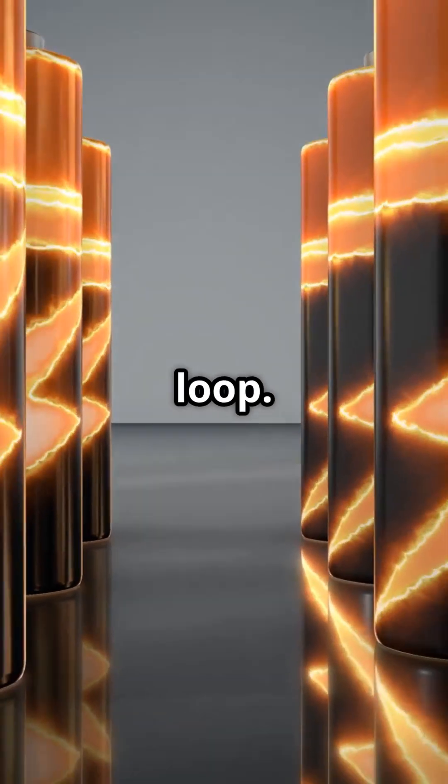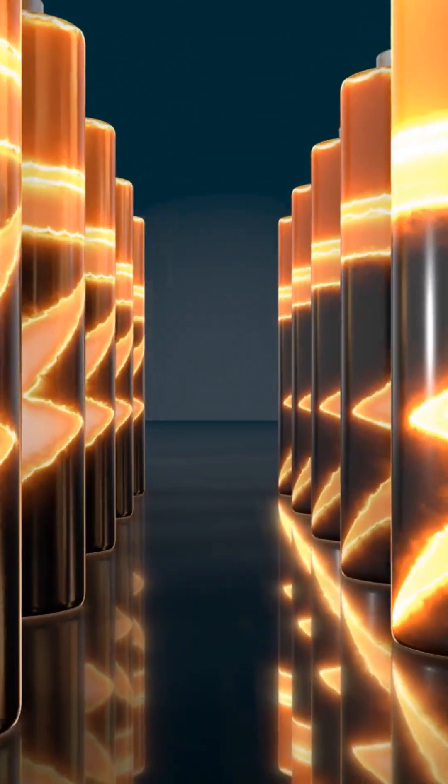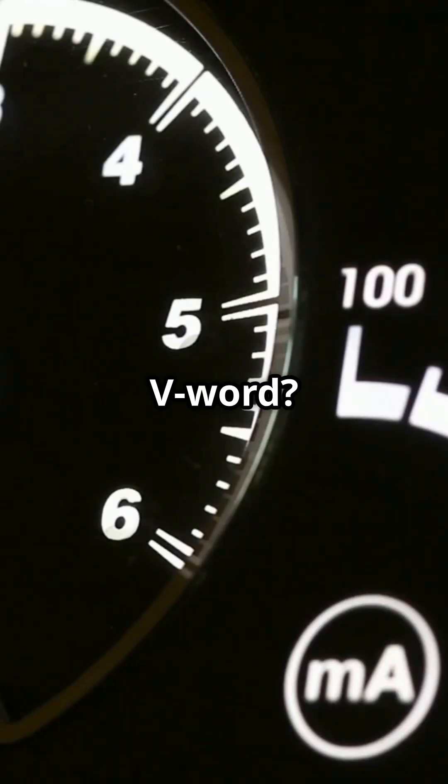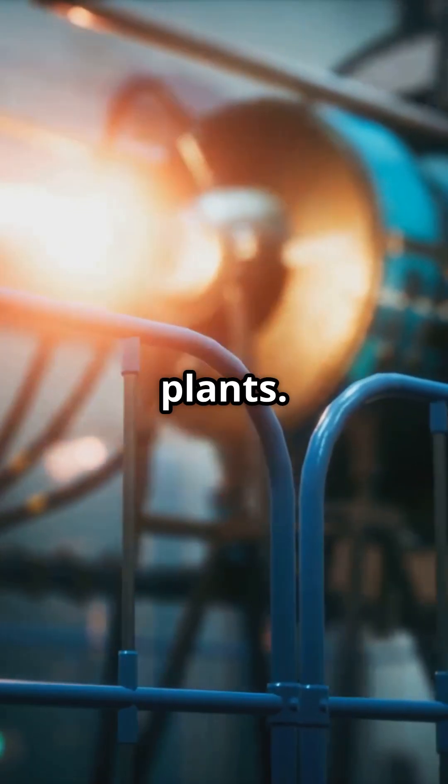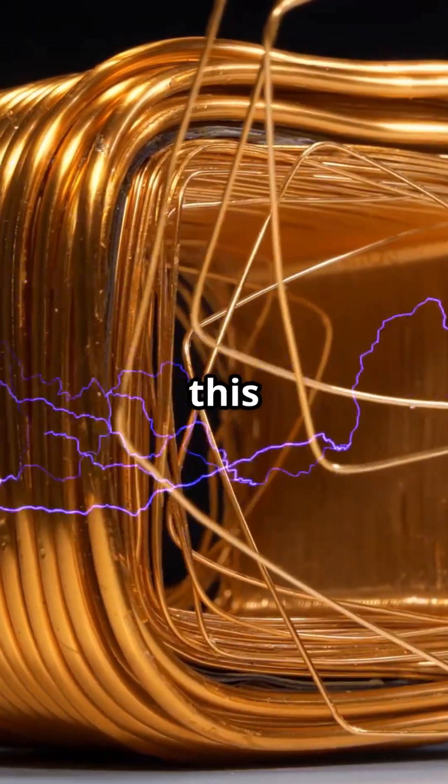Reactions push electrons around a loop — that pushes voltage. Did you catch the V word? Spin a magnet near coils and you induce voltage. Hello, power plants. What I word makes this work?